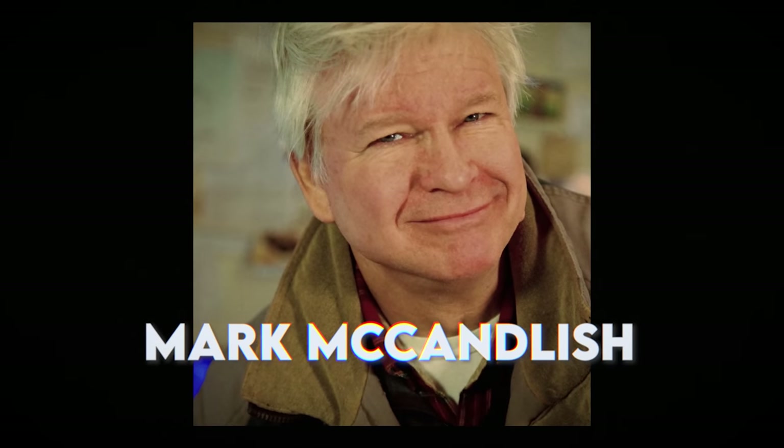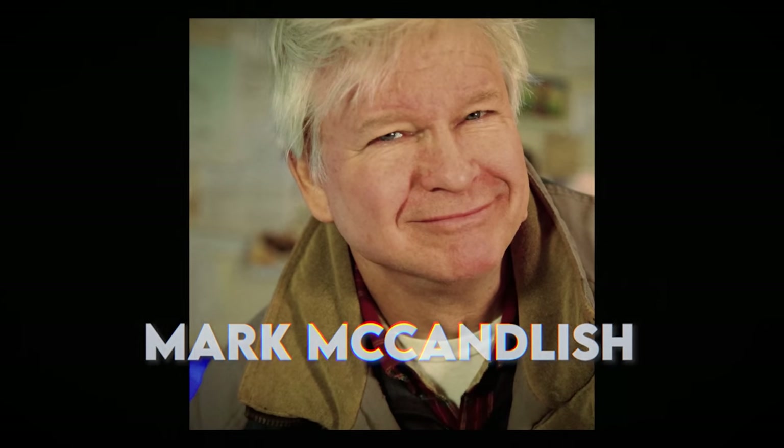When fellow aerospace designer Mark McCandlish called Brad to see how the air show was, Brad was silent for a long time. Mark asked him what was wrong — Brad sounded scared and depressed. He said, 'I think I saw something I wasn't supposed to see.' Mark was confused.